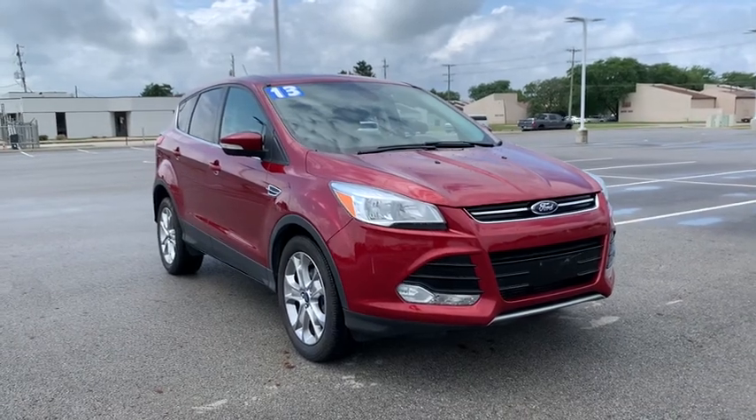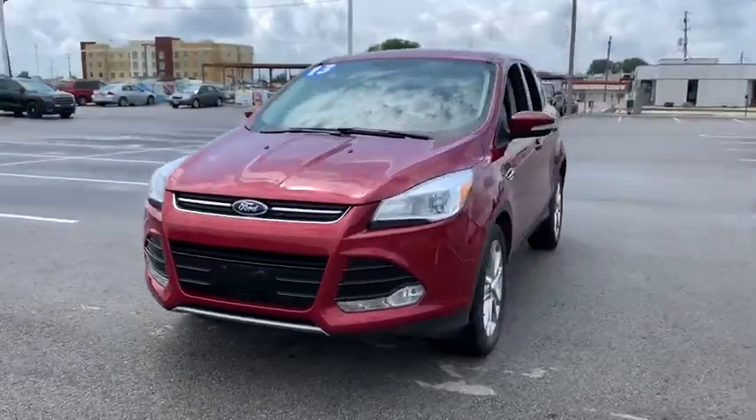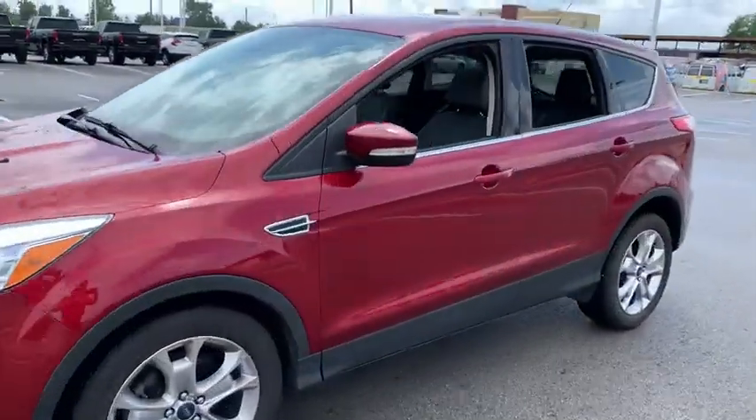We are pleased to show you the 2013 Ford Escape. Gas engines flex, tow, sip and go with Ford Escape.